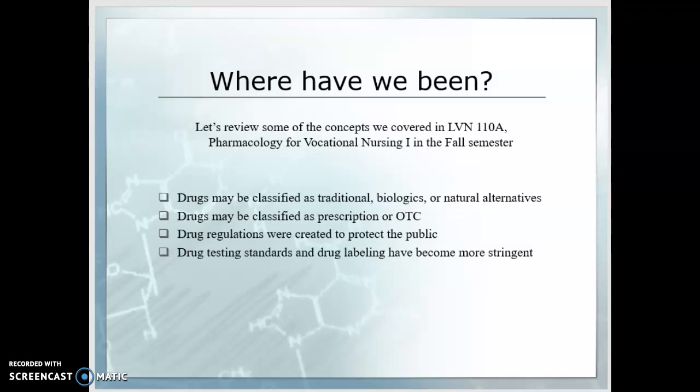You'll remember from 110A that drug regulations were created to protect the public from charlatans selling questionable remedies. Drug testing standards and drug labeling have become more stringent within those regulations as well.